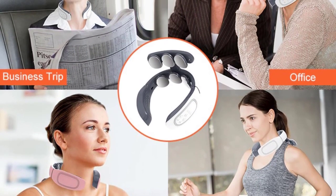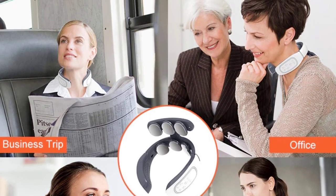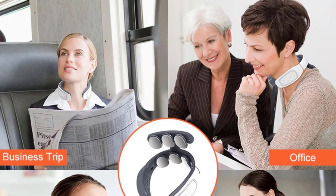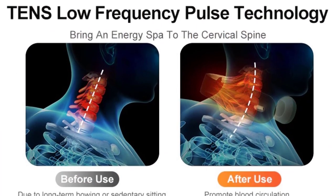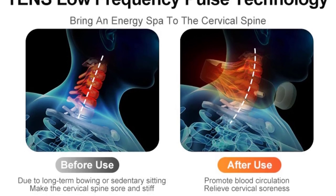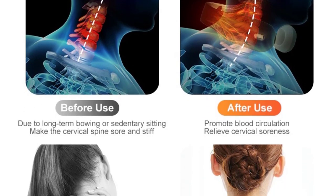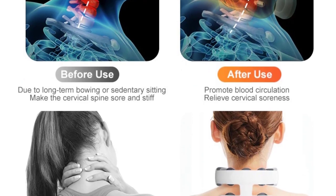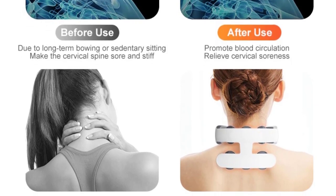EMS uses microcurrent to stimulate the muscles to help strengthen, recover, and condition the muscles. As a natural pain reliever, TENS is best in the treatment of chronic or acute pain caused by old wounds, carpal tunnel, sciatica, dysmenorrhea, etc. EMS is used for muscle growth and recovery, making it ideal for sports injuries, muscle spasms, and even helping to increase movement in paralyzed areas of the body such as the arms and legs.